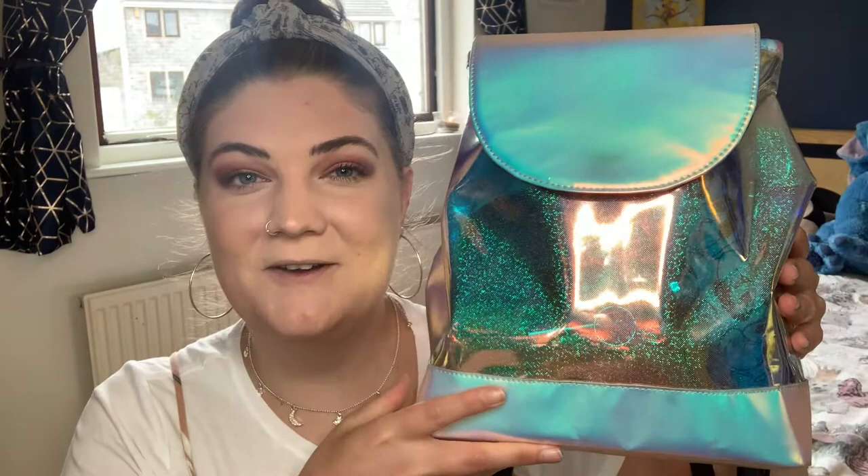Hi everyone, welcome back to Beban's Corner. In today's video I wanted to do something that I haven't seen done on YouTube for a little while, and that is the 'What's In My Bag' tag. So I've got my bag here and I'm just going to go through the contents and show you what's in my bag. I used to love watching these when they first came out and I know they haven't really been done for a little while, but hey ho, let's be nosy.